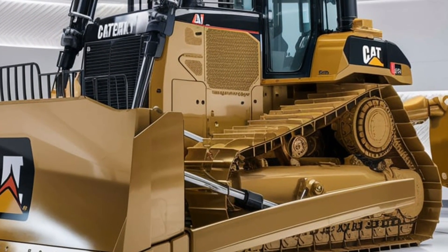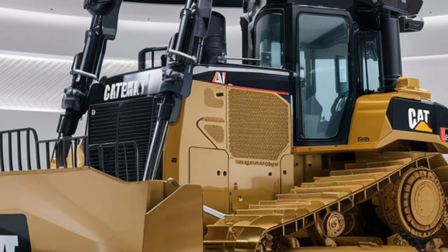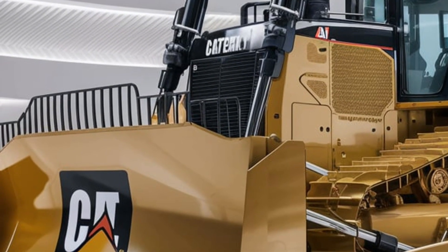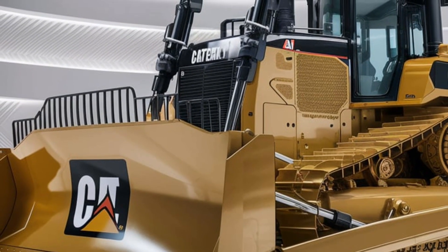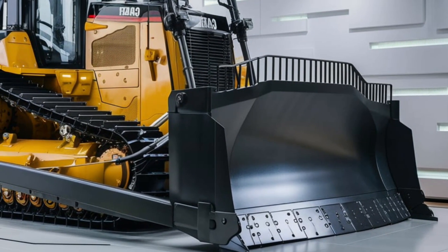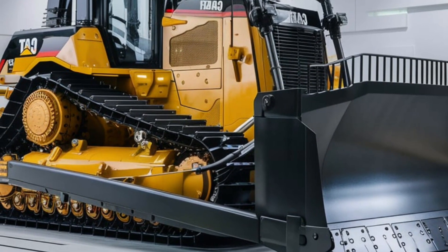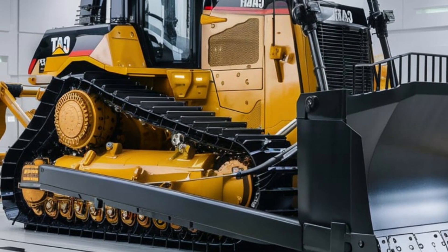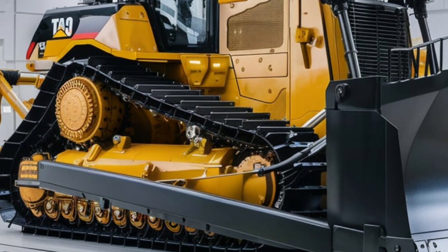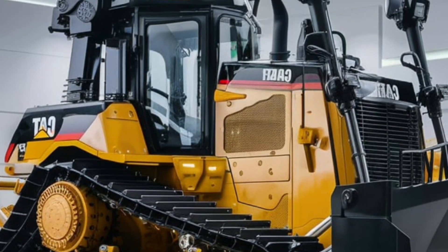Welcome to the future of construction and earthmoving technology. Today we're diving deep into the powerhouse that is redefining heavy machinery: the 2025 Caterpillar D10 dozer. Built to take on the toughest terrains with unmatched efficiency, it's the latest innovation in Caterpillar's legendary line of dozers. When it comes to raw power and precision, the 2025 Caterpillar D10 sets a new benchmark — a testament to what happens when cutting-edge technology meets decades of engineering excellence.